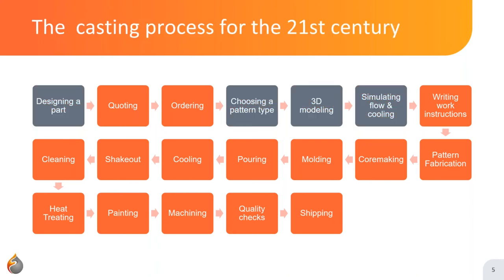This webinar is called the Sand Casting Process for the 21st Century. Let's go back a bit — casting metals is a technology from 7,000 years ago. Way back, tools, weapons, and religious objects were cast with a few different methods. But the basic idea has not really changed: you pour metal inside some kind of cavity, wait for it to cool down, and you get a complex part that would be costly or even impossible to do in a different way.